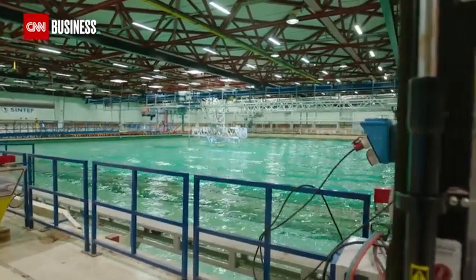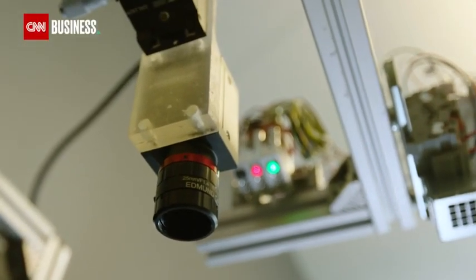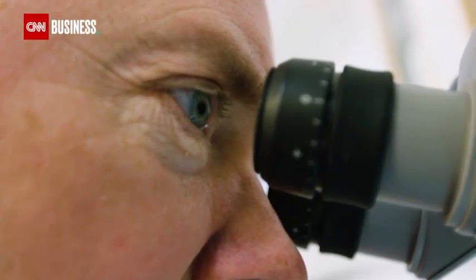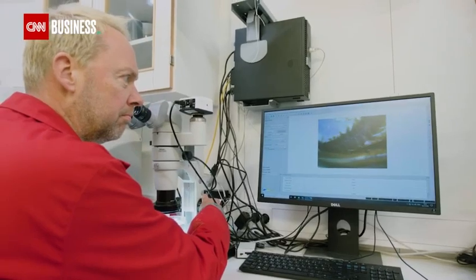An indoor pool that simulates an ocean basin, laser scanners that analyze fish stocks, and 3D visualization techniques that reproduce the seabed are being used to lead the fight against overfishing.